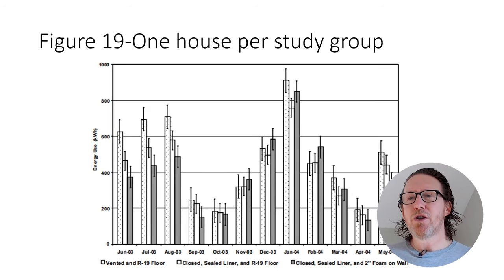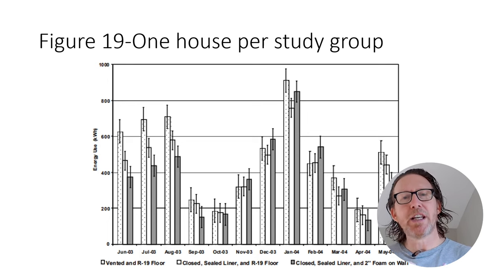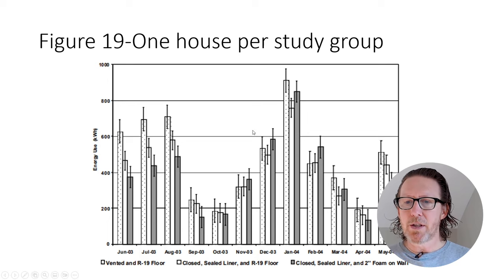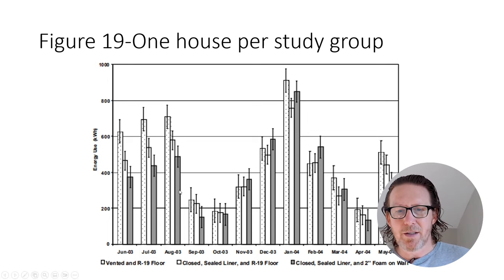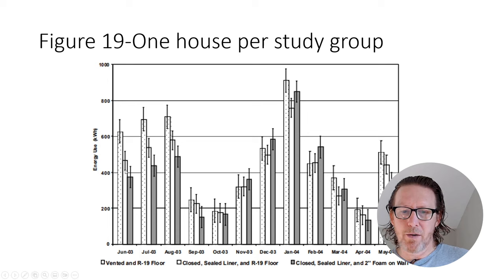As we can see on figure 19, there were three study groups — one house in each. They focused on a vented crawl space with R19 subfloor insulation in the first group, a closed crawl space with a sealed liner and R19 subfloor insulation in the second group, and a closed crawl space with a sealed liner and two-inch foam wall insulation in the third group. The dark line is the wall insulation, the white one is the subfloor insulation, and these two are sealed.